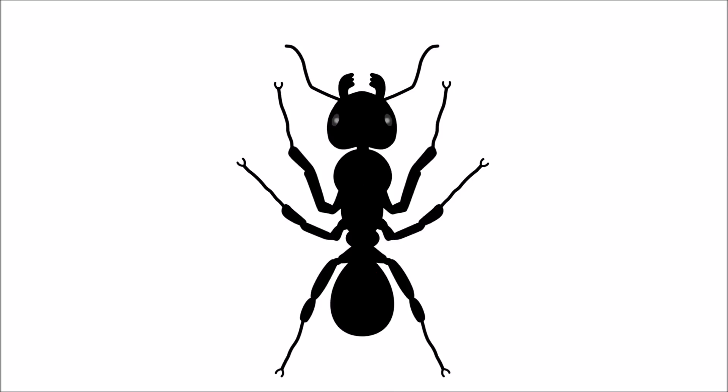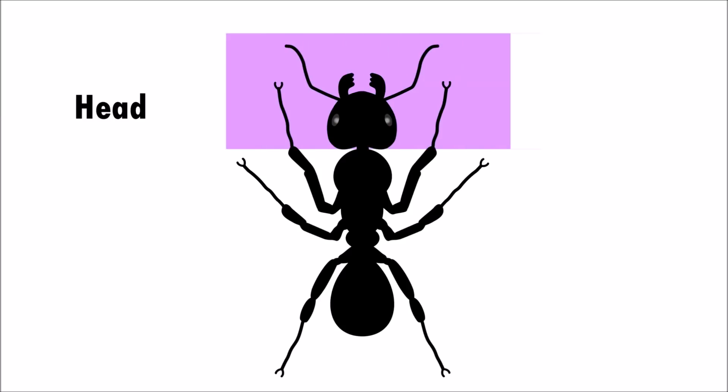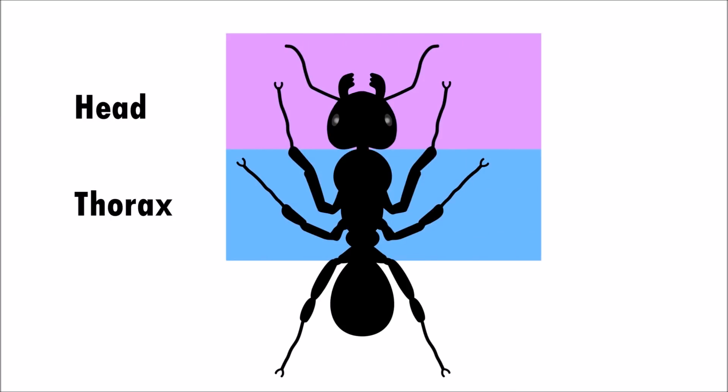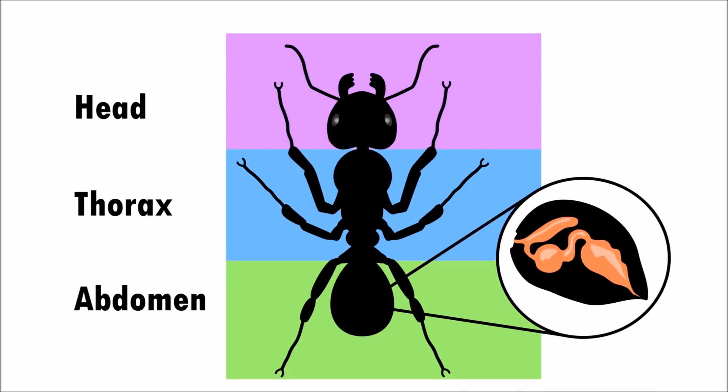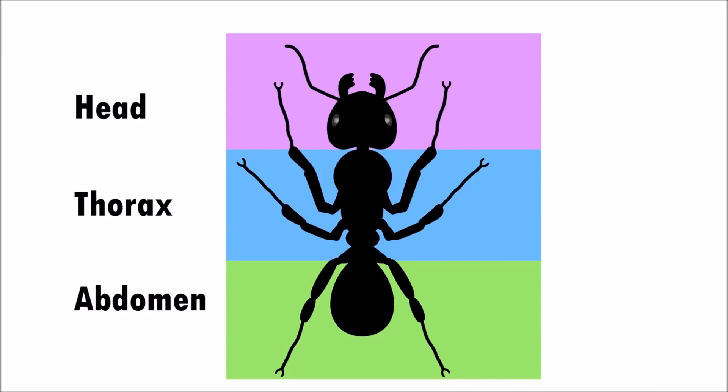An ant's body is divided into three main sections: the head, the thorax, and the abdomen. The abdomen is where an ant's stomach is stored.